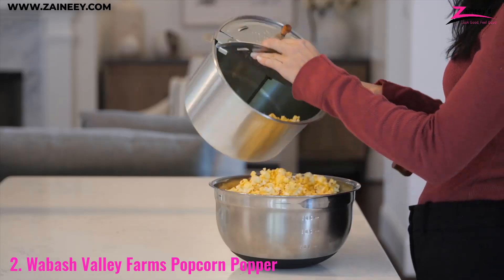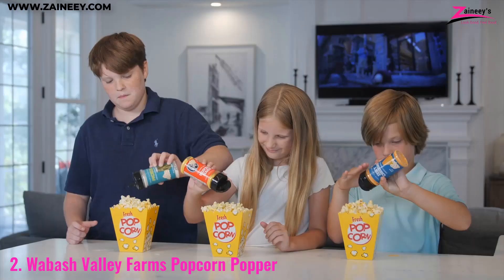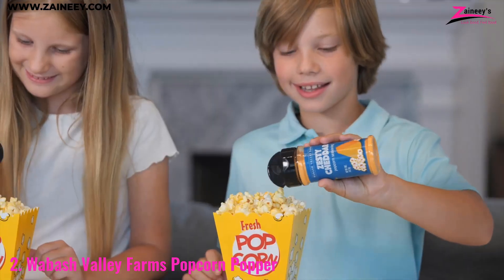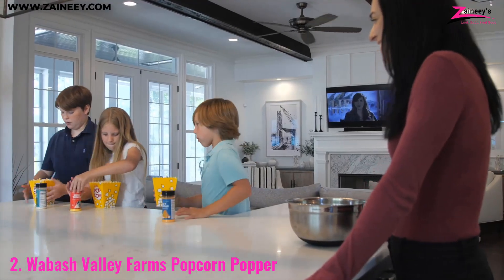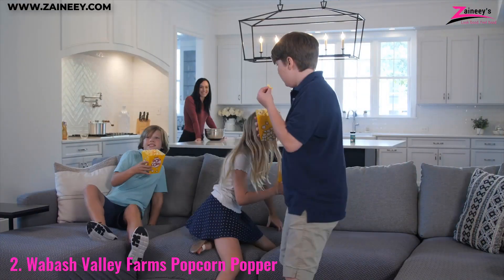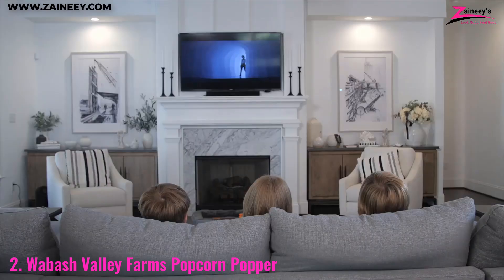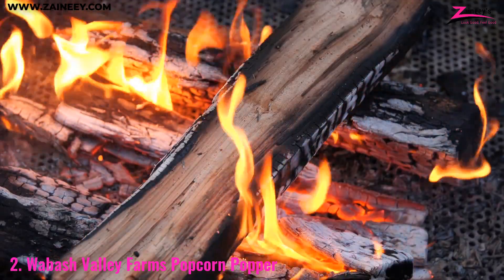With just a few cranks of the handle, this popper quickly turns out theater-quality popcorn in minutes. It's perfect for movie nights, family gatherings, or any occasion where fresh warm popcorn is a must. The manual process of turning the handle as the kernels pop lets you feel like a popcorn artisan, and gives you complete control over the flavor — add as much butter, salt, or seasoning as you like.